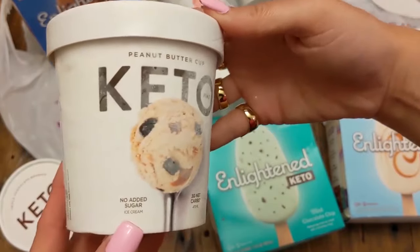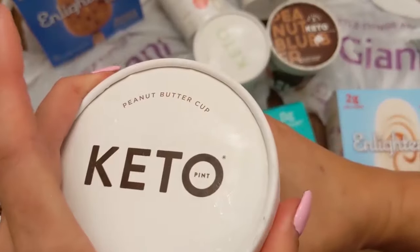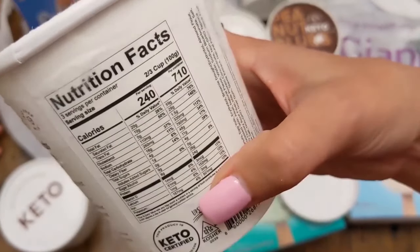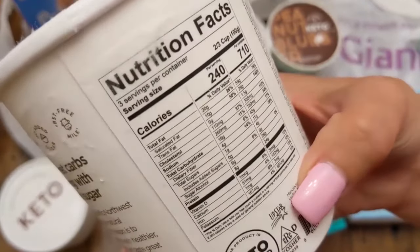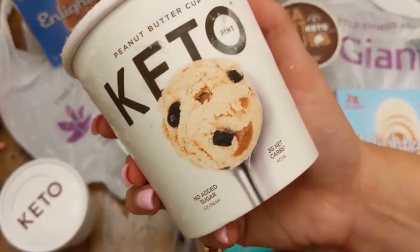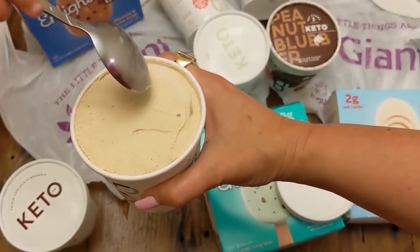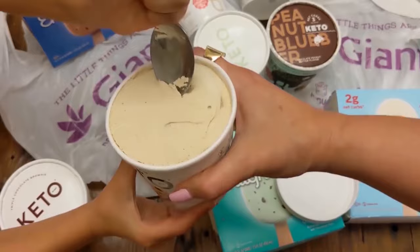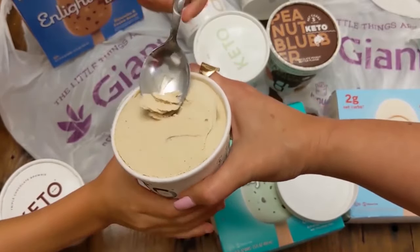Coming in at number seven, we've got the peanut butter keto ice cream. Amazing consistency, amazing texture. Highly recommend — great taste. In terms of carb count, I love that peanut butter filling. It was really, really good. And it had these little chocolate chip bites in them that I absolutely loved for the taste and the consistency. It was perfect for a really hot day, so this made for a great ice cream.